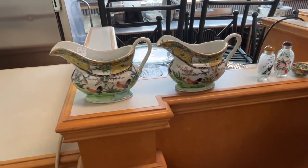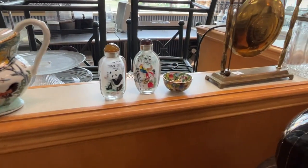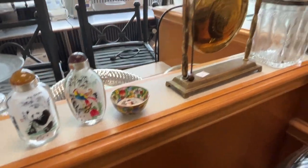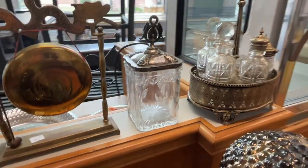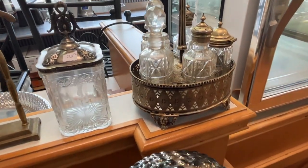These are hand-painted Chinese creamers — very nice. Of course, you got the snuff bottles and a little sake cup, table dong, apothecary jar, and there's your vintage cruet set.